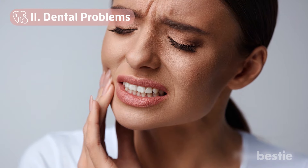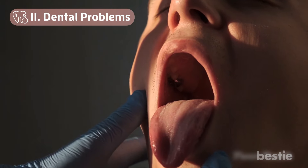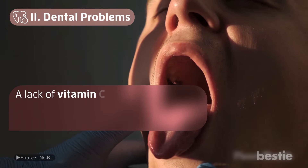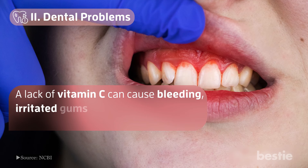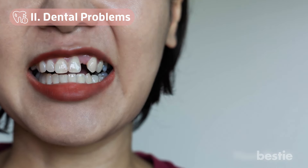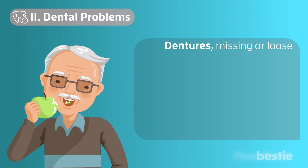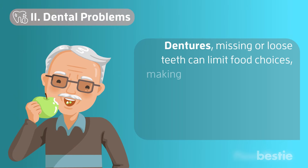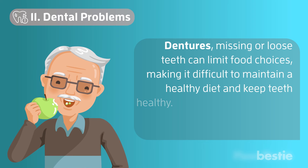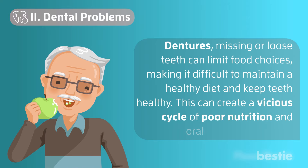Number 11: Dental Problems. The mouth is one of the earliest indicators of poor nutrition. A lack of vitamin C can cause bleeding, irritated gums leading to gingivitis or gum disease. In severe cases, tooth loss can occur. Dentures, missing or loose teeth can limit food choices, making it difficult to maintain a healthy diet. This can create a vicious cycle of poor nutrition and oral health problems.